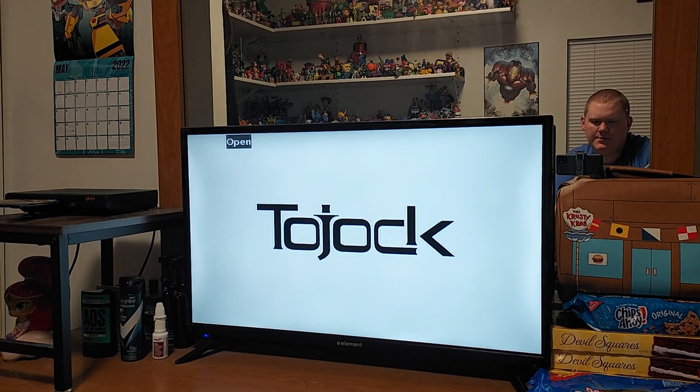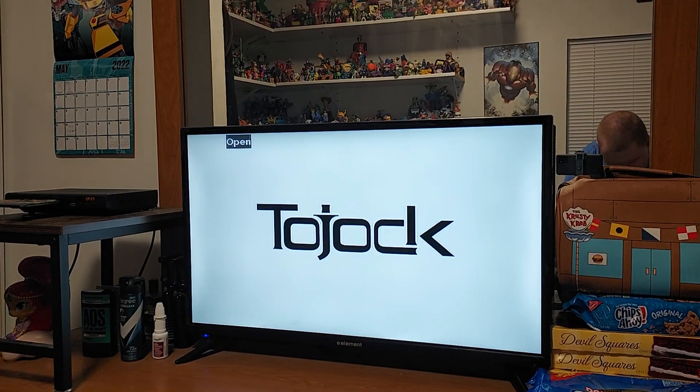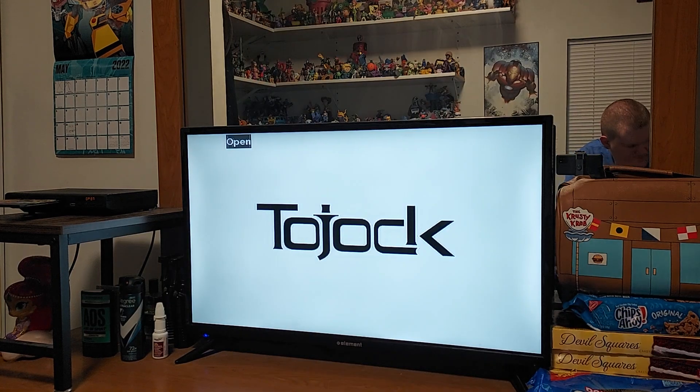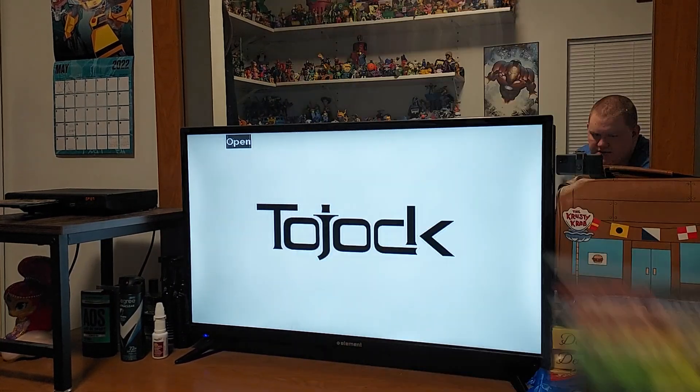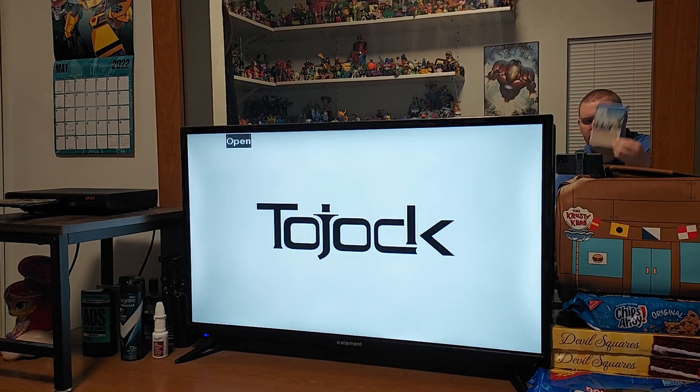And along with Max and Ruby, I will do Dora the Explorer. It's a party. And Thursday, I'll do Go Diego Go: Diego's Ultimate Rescue League. And along with Diego, I will do the opening of Teenage Mutant Ninja Turtles: Rise of the Turtles. And Friday, I'll do Mockingjay Part 2 of The Hunger Games and the opening of Leap.